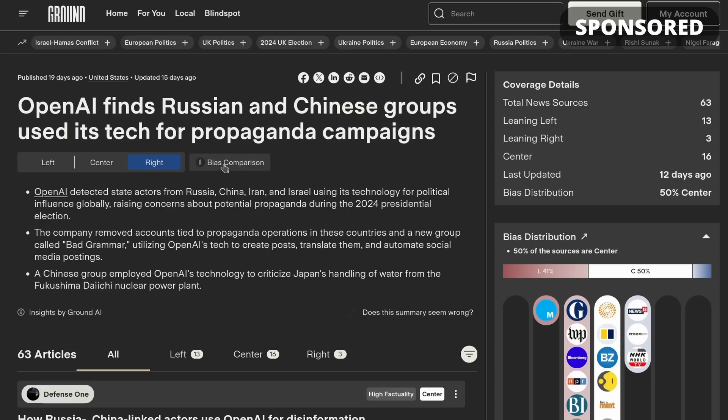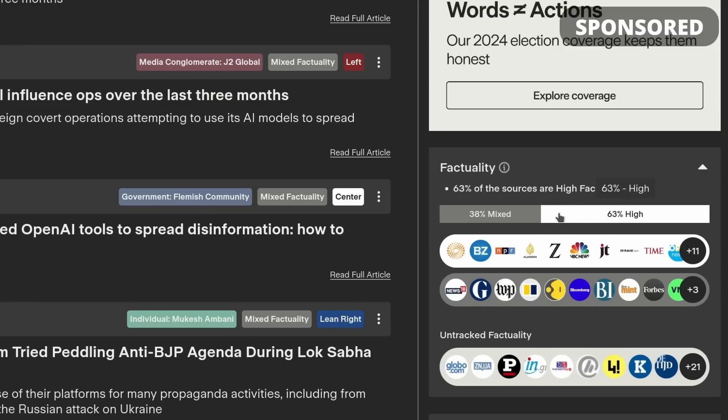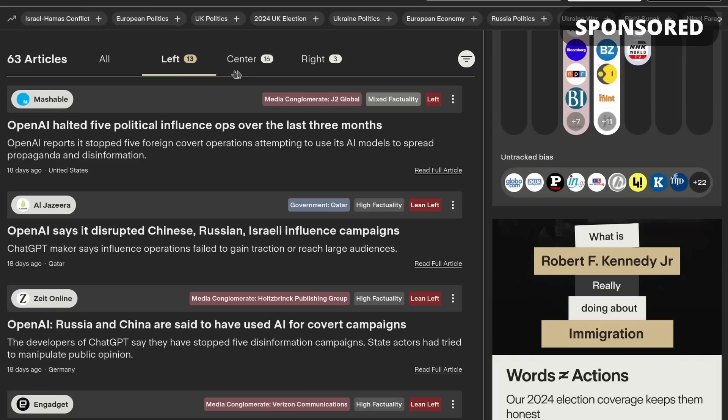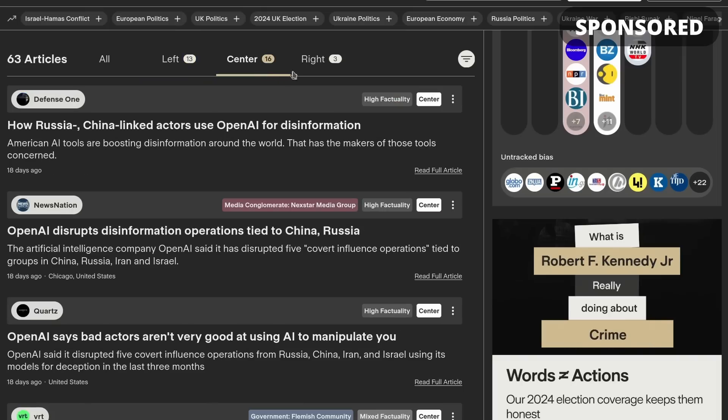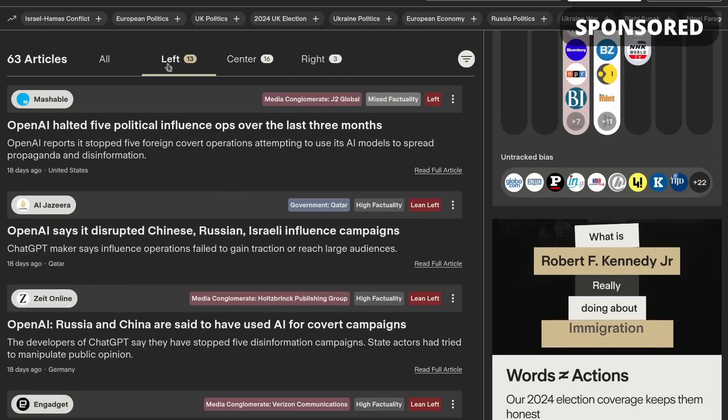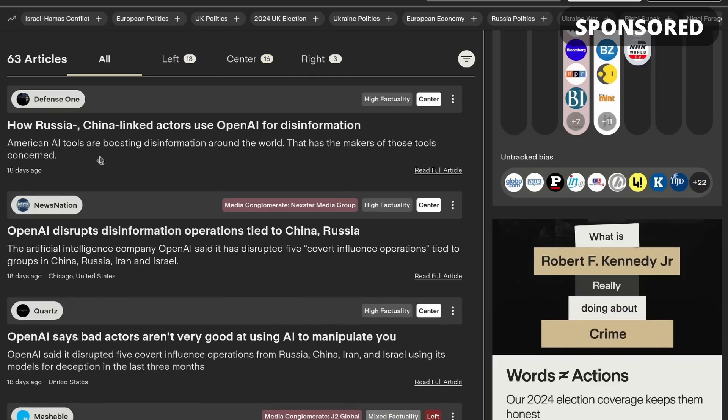You might have missed it if you only follow conservative news. For each news article in Ground News, you can see how credible the sources are and who funds them — all factors that could influence their reporting. Then you can compare all sides of the same story to see the full picture from all political sides, or sort by any of these factors to find the type of information you prefer.